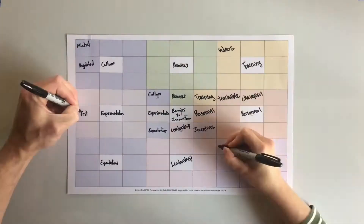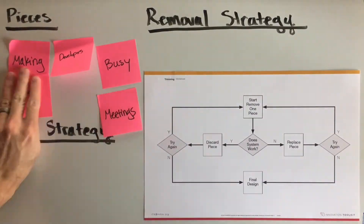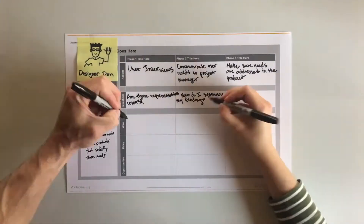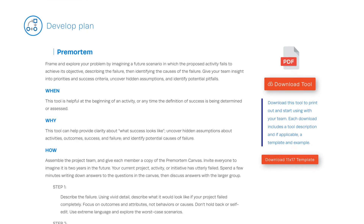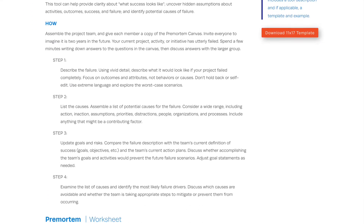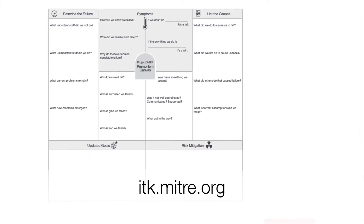The toolkit helps teams think creatively, frame problems, build consensus, and ask the right questions, so they can create the right solutions. The Innovation Toolkit features lightweight, low-cost, high-impact approaches that are publicly available on our website at itk.mitre.org.